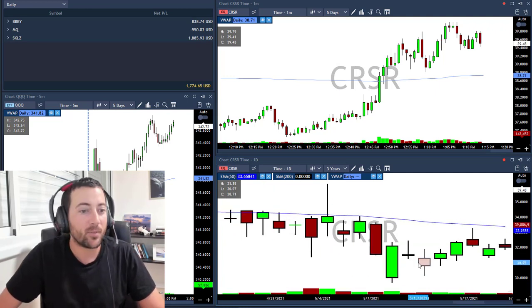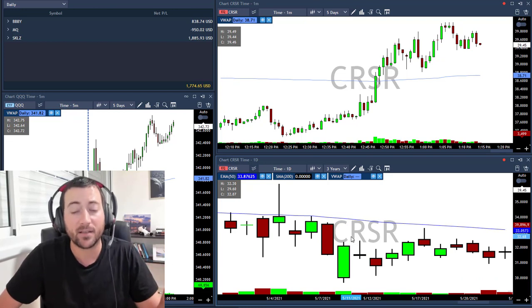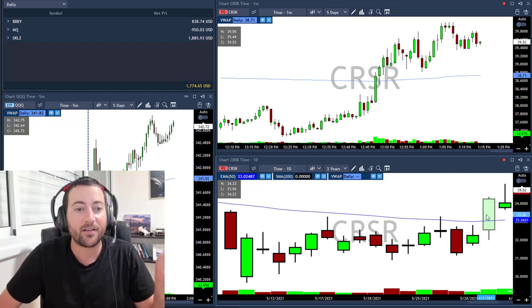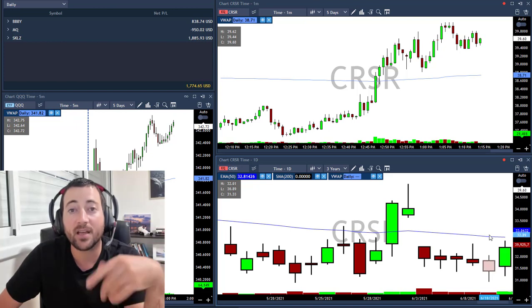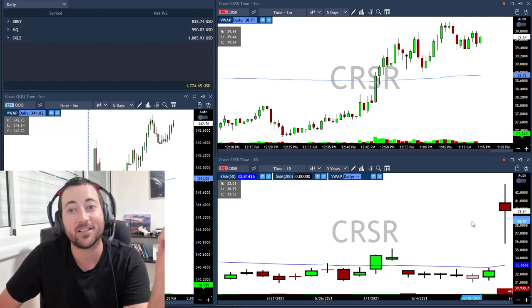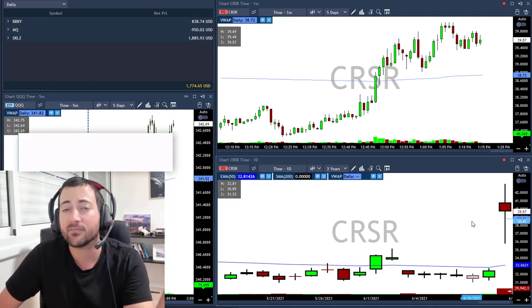I took CRSR above 31.80 here, and I kept saying in the room and in every video — I'm still in the trade. People kept asking: are you still in CRSR? Yes, still in. We saw two nice days, I said amazing at 35, then earnings hit and I was still in with a small loss. Then today I opened my platform and it was 30% up in CRSR. Of course I sold — I took my first target after 30%, I deserved it.